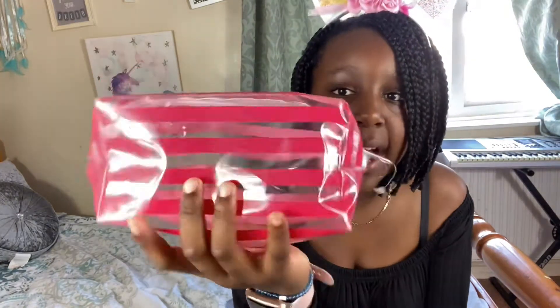The bag I'm using for my emergency kit is this hot pink transparent striped patterned bag. I got this bag from Poundland — for all my American subscribers, Poundland is basically like your Dollar Tree, your $1 shop or 99 cent shop. So I've got this nice bag to put all my emergency kit items inside. Let me start showing you what I have.